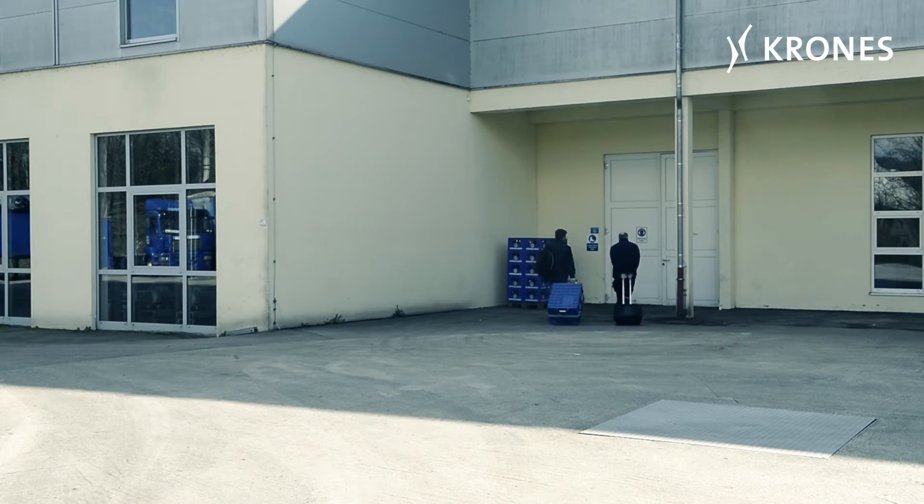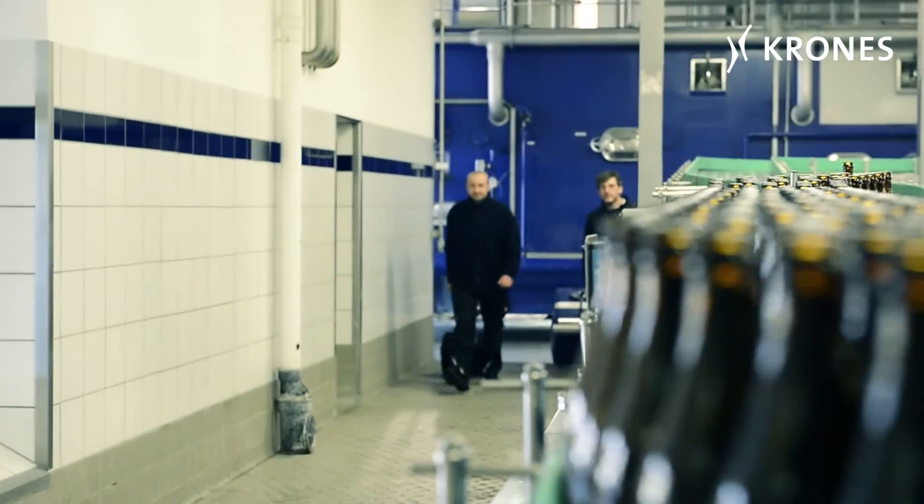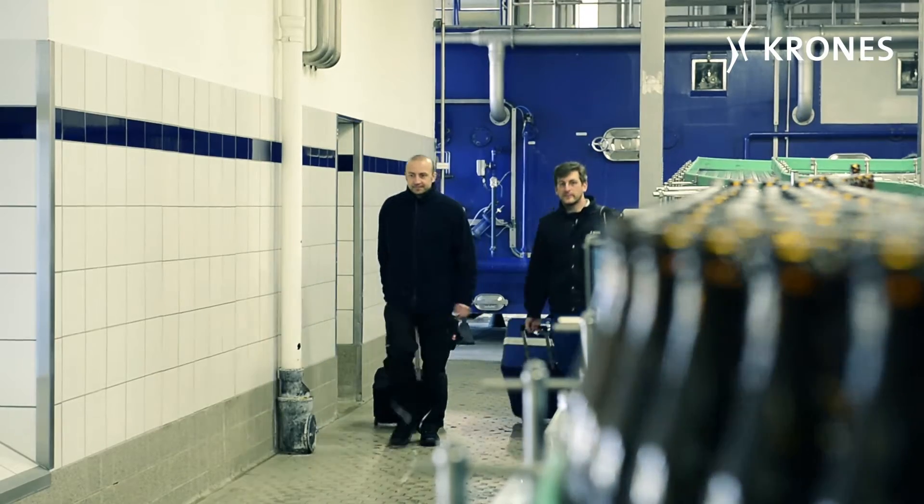This week we're at a wheat beer brewery called Schneiderweiser, and this is the fourth line analysis job we've done for them. The client has a maintenance agreement with us and the analyses are carried out at regular intervals.